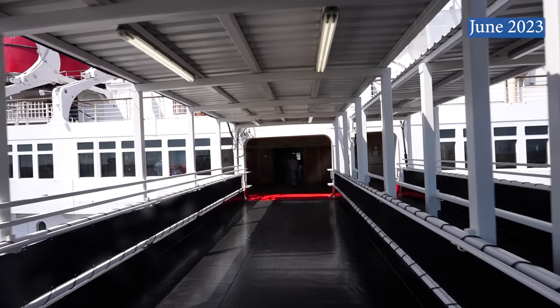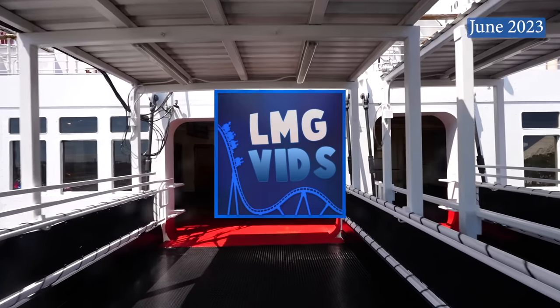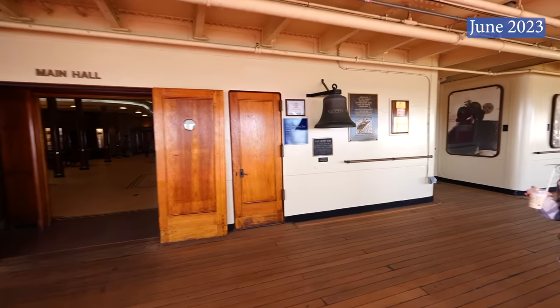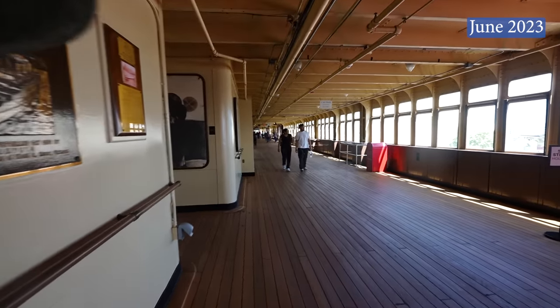I have a huge update for you today, and I'd like to thank my good friend from the LMGVids YouTube channel for shooting the footage you are about to see. I am Alex, and this is the Alex the Historian YouTube channel. I fell in love with the RMS Queen Mary during my last visit in January of 2020 prior to its closure for the pandemic.